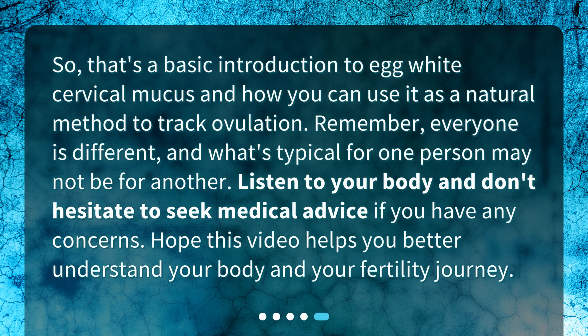That's a basic introduction to egg white cervical mucus and how you can use it as a natural method to track ovulation. Remember, everyone is different, and what's typical for one person may not be for another. Listen to your body and don't hesitate to seek medical advice if you have any concerns. Hope this video helps you better understand your body and your fertility journey.